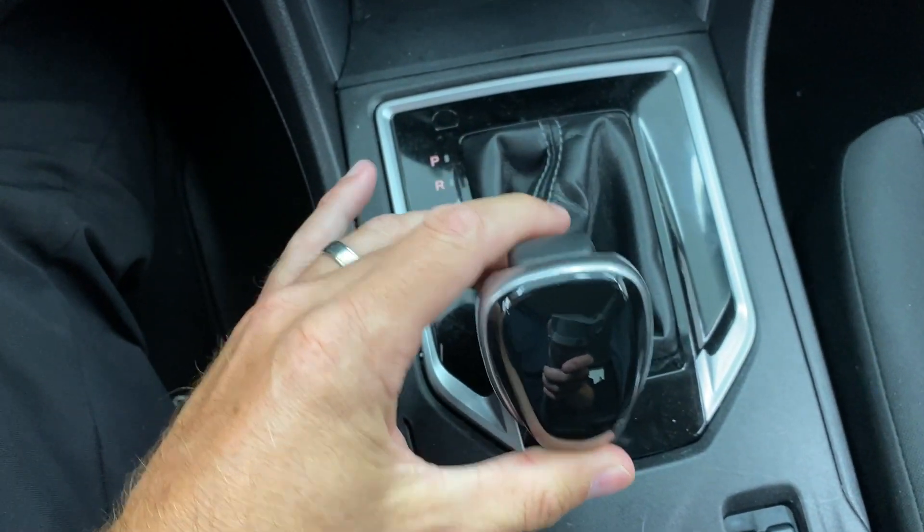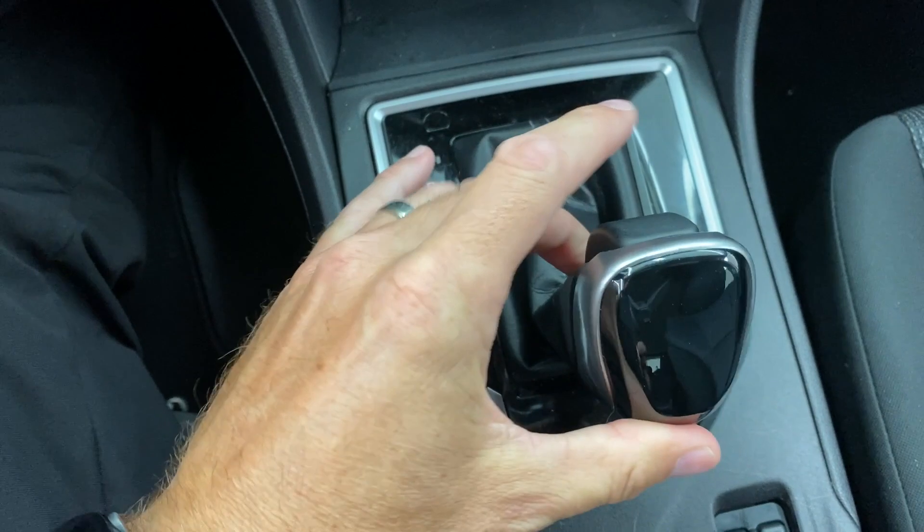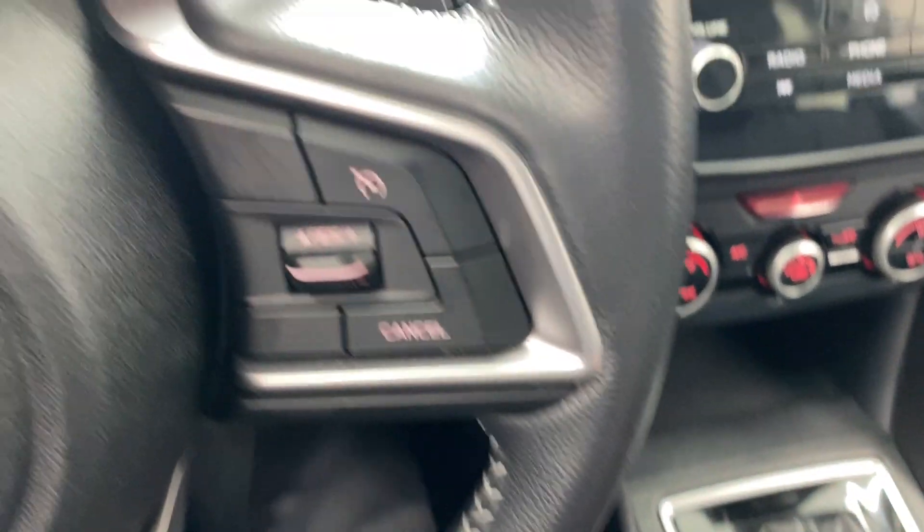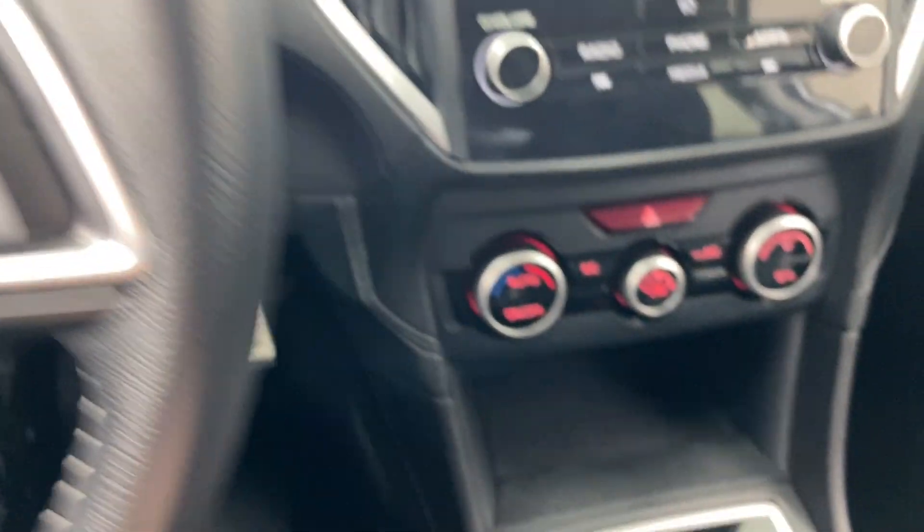Down further, you do have an automatic transmission, which of course has the manual shift option if you want to shift the gears yourself — through the paddle shifters. There are paddle shifters. It does have a manual shift mode, but there are paddle shifters on the wheel. Excuse me for that.